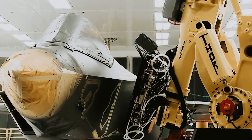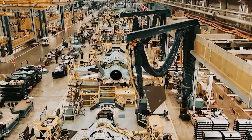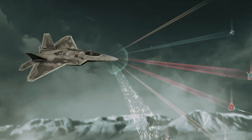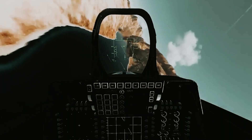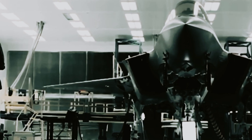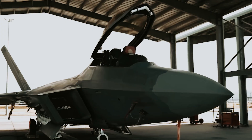As for the modernization process itself, specifics are understandably kept confidential. However, it's disclosed that updates will encompass onboard equipment and software enhancements, including an upgraded radar system and the integration of an optical locating station with a helmet-mounted display. Additionally, new communication systems will enhance the coordination of F-22 units. The aging stealth coating will be replaced with a more recent version borrowed from the F-35, and more advanced air-to-air missiles will be integrated into the aircraft's arsenal.